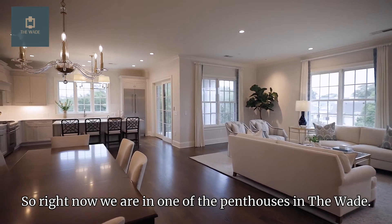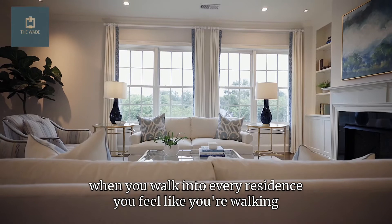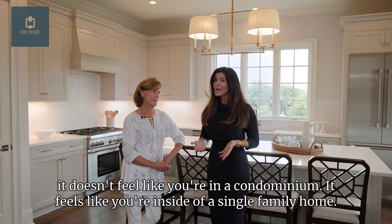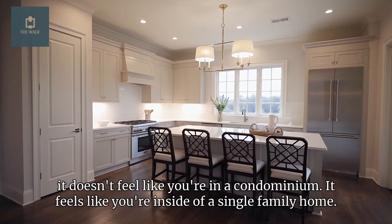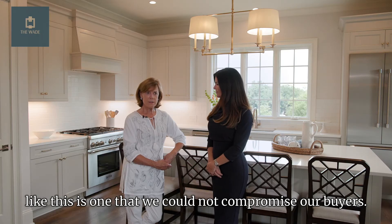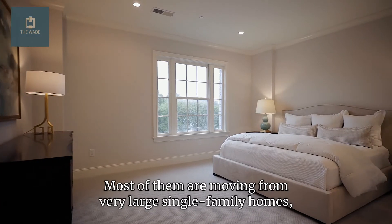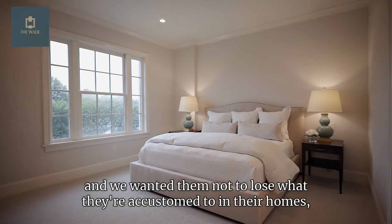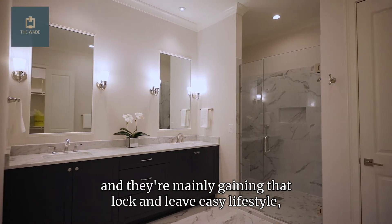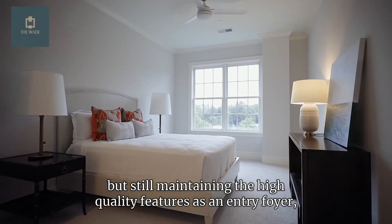Right now we are in one of the penthouses in the Wade. One of the things about this building is when you walk into every residence, you feel like you're walking into a home — it doesn't feel like a condominium, it feels like a single-family home. Our buyers are mostly moving from very large single-family homes, and we wanted them not to lose what they're accustomed to. They're mainly gaining that lock-and-leave easy lifestyle while still maintaining the high-quality features.